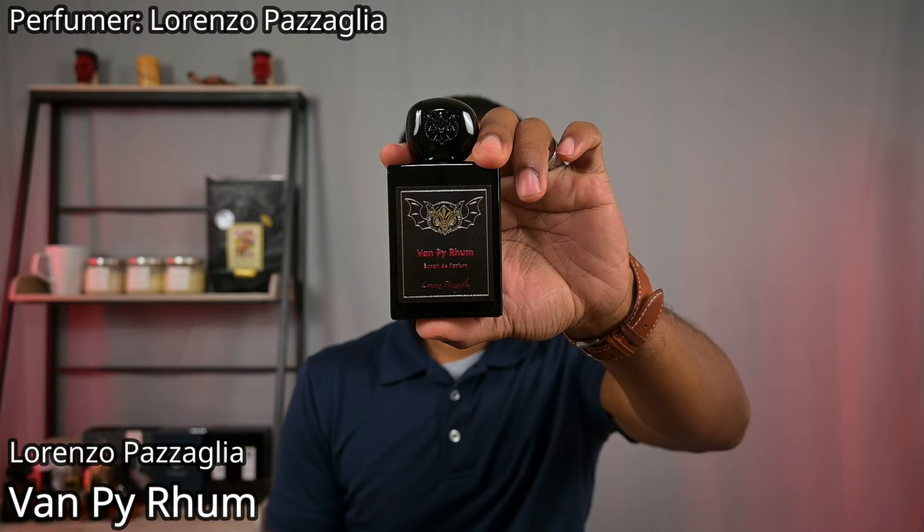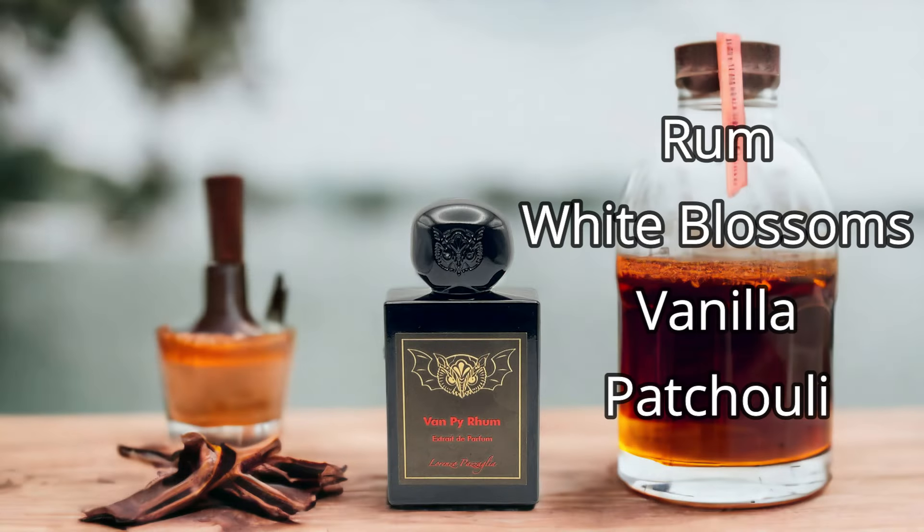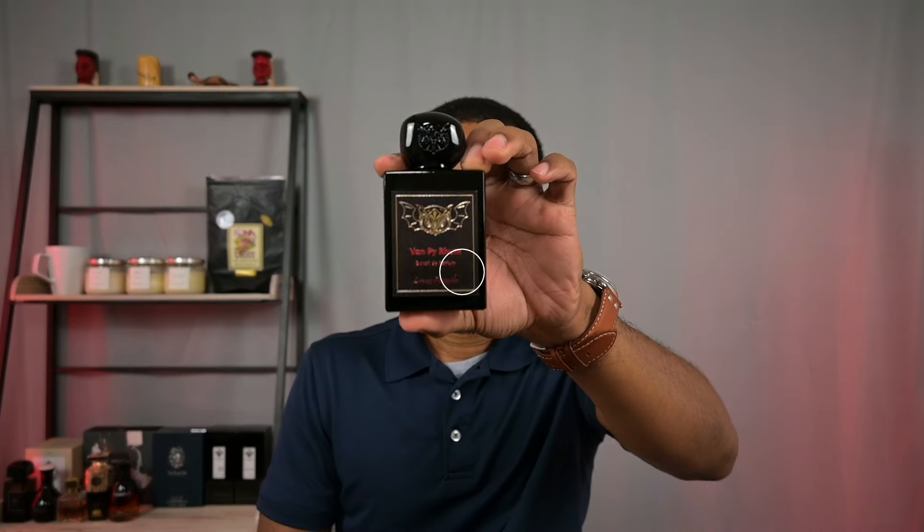Next up, from the House of Lorenzo Pazzaglia, we've got Vampyrum. This is vanilla-centric — this fragrance is all about rum and vanilla, with white blossoms and patchouli as supporting accords. It's a very dark but boozy vanilla fragrance, still sweet but not overly so — more of a natural vanilla smell without a bunch of added sugar. If you're a fan of fragrances like Initio Side Effect but want something a little more tamed down and mature-smelling, this might be one worth checking out. A great vanilla scent and definitely one of the top ones in my fragrance cabinet. Once again, from Lorenzo Pazzaglia, this is Vampyrum.